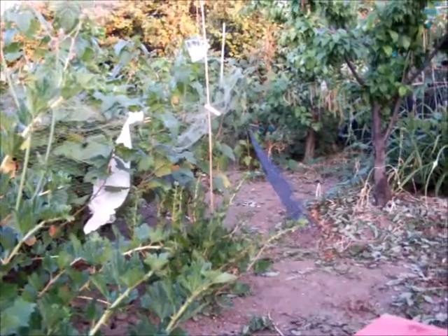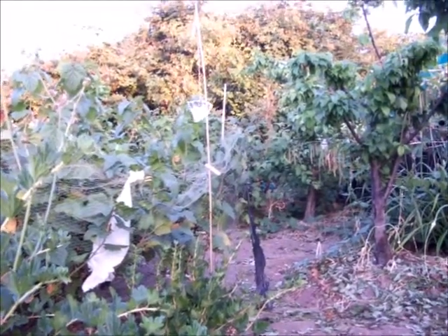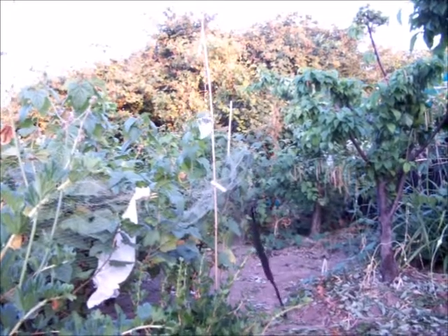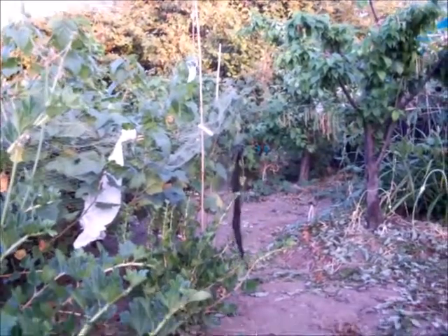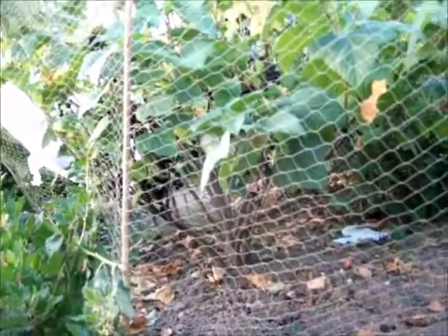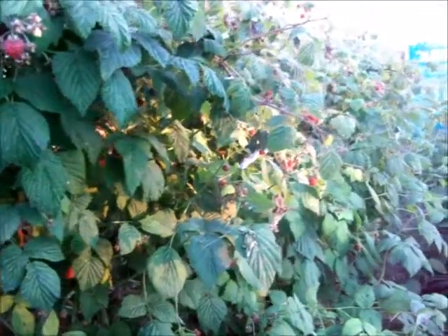Ever since I put up bird scarers I've been wondering if my plot's been haunted because when I'm on here on my own I get so scared. It's just this little tin - part of a quiche container - it does scare the birds but it also scares me. Listen to that, such a creepy sound. The black bin bag bit moves around and that scares the birds away. There's my little forest of black currants and next to them is the red currant forest. I've got plenty of sticks and plenty of these little scarers, but I didn't realise they'd also scare me.